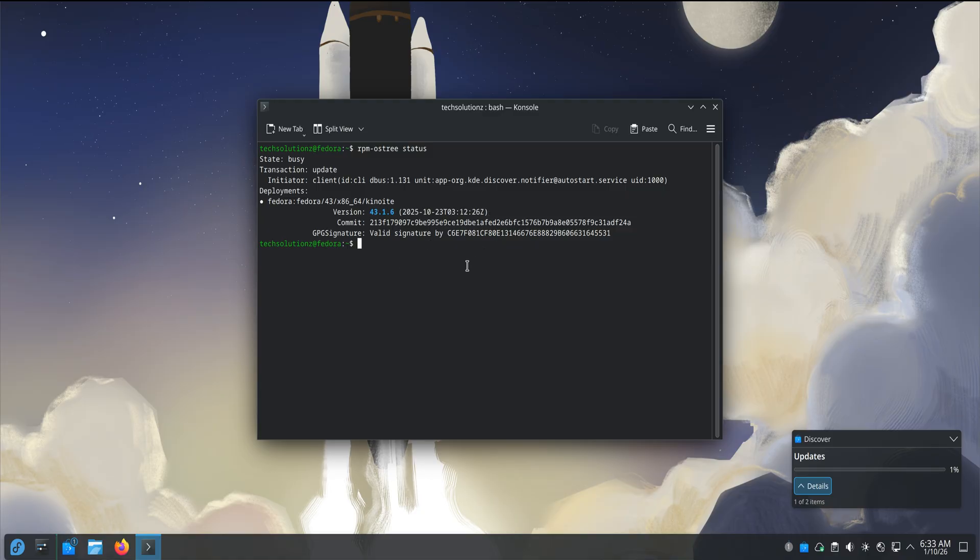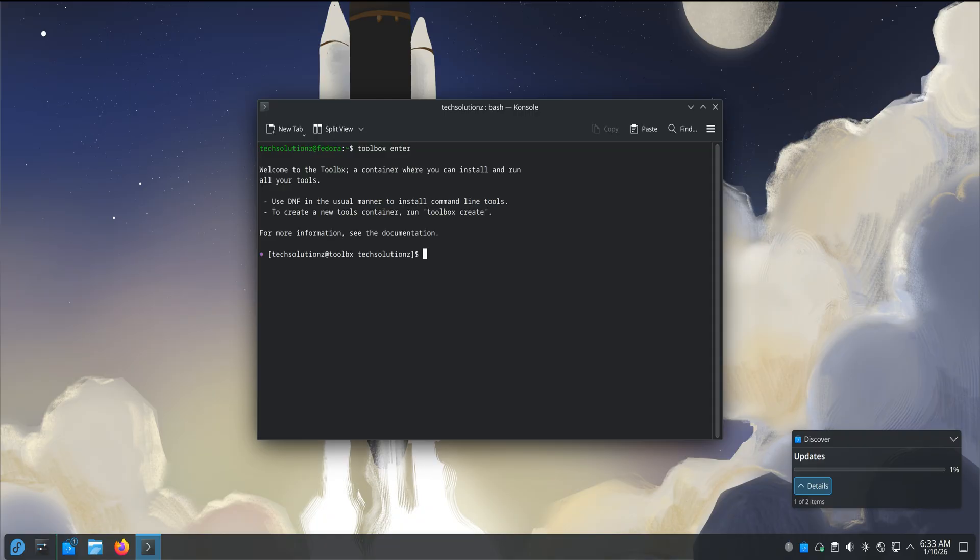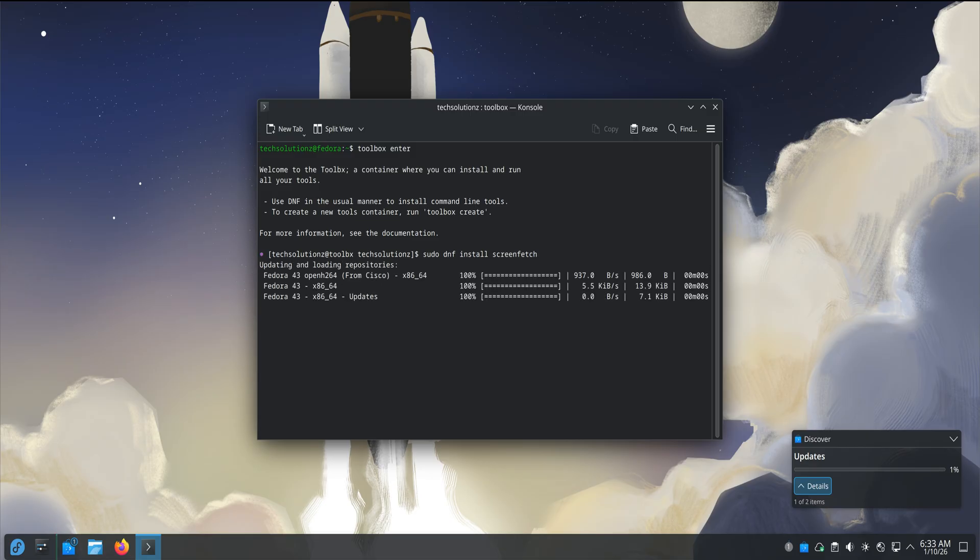I also spent some time in the terminal just to see how it feels here. Instead of installing development tools directly onto the system, you work inside containers using Toolbox. At first this sounds like extra steps, but after a little time it starts to feel clean and intentional. Your base system stays untouched and reliable. Your work environments stay flexible and disposable. If something breaks, it doesn't poison the whole system.